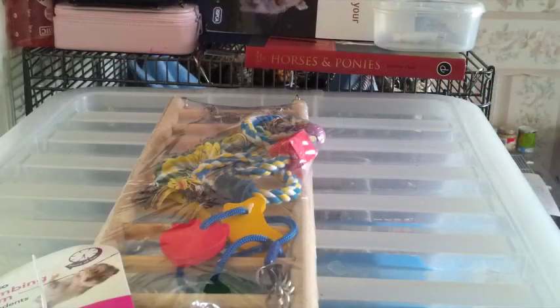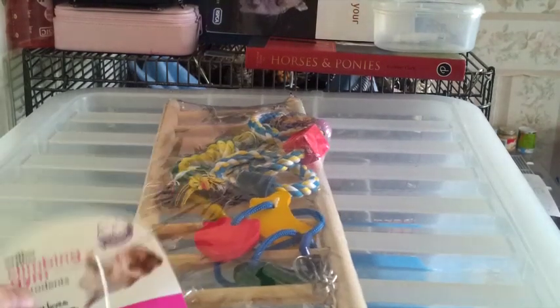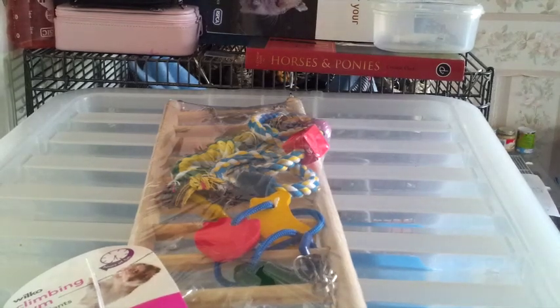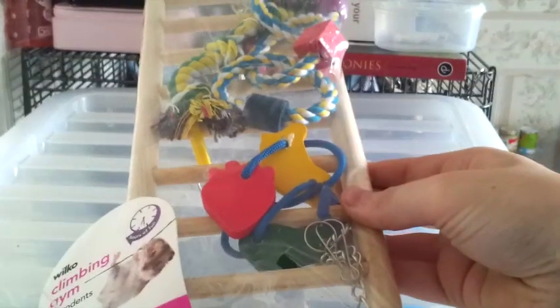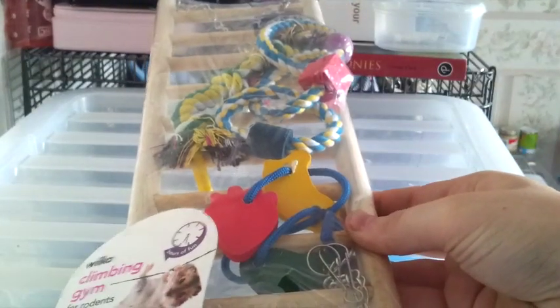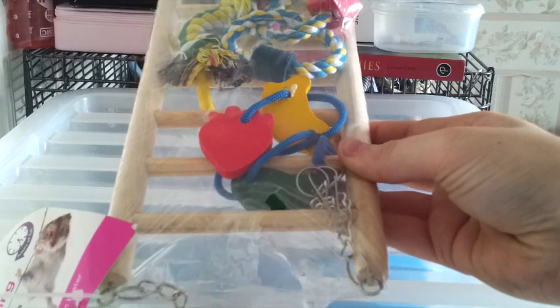The next thing I picked up was also for the gerbils — the Wilco Climbing Gym for Rodents. I currently have one of these for Humbug and she absolutely loves it, so I thought I'd get one for the boys as well. This was £5, which I thought was really cheap — I've seen the exact same thing in Pets at Home for a tenner. It has a bunch of toys attached: wood chews, little rope toys, and chains to attach it to the cage.